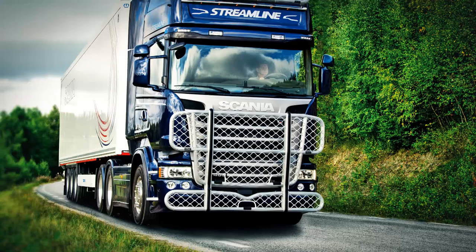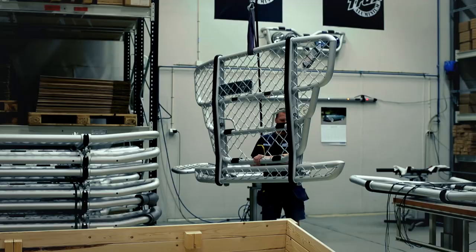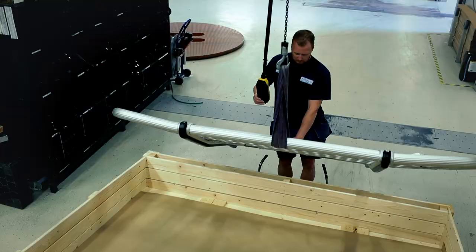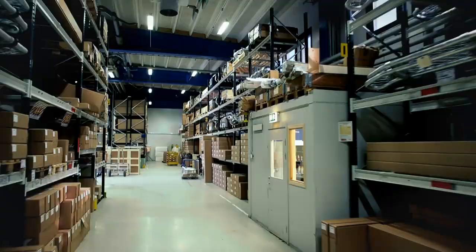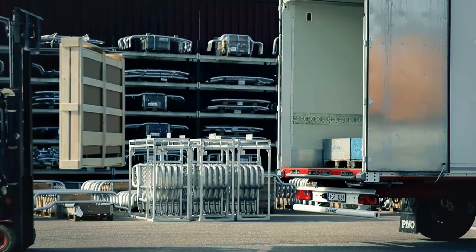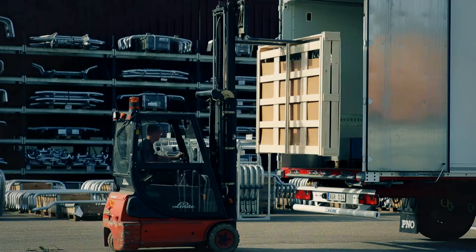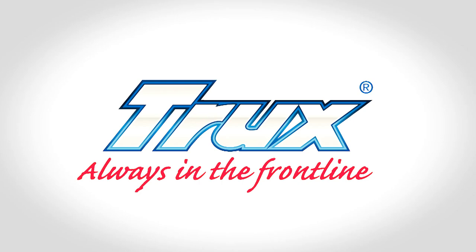Quality, design, customized solutions, and good availability is what marks out Trucks as special. Thanks to fast and cost-effective transport, we can reach customers and dealers in Sweden and Europe with deliveries at the specified time. Trucks. Always in the front line.